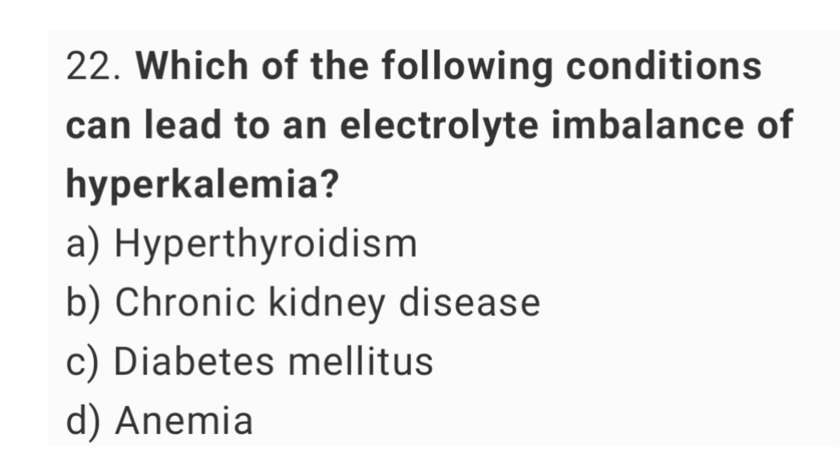Question number 22. Which of the following conditions can lead to an electrolyte imbalance of hyperkalemia? The right answer is option B, chronic kidney disease.